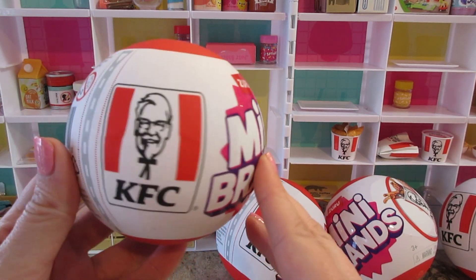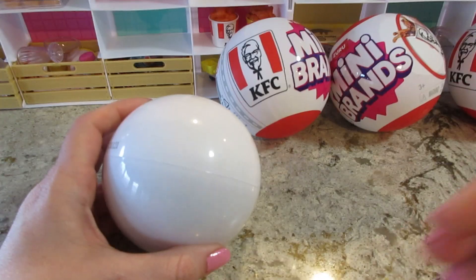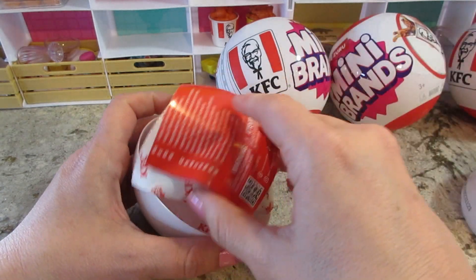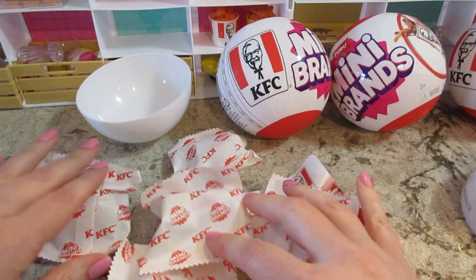Welcome back to our channel! Today we're opening a new Mini Brands KFC set. We already got the legendary golden bucket of chicken, and we're hoping to get the other legendary one.